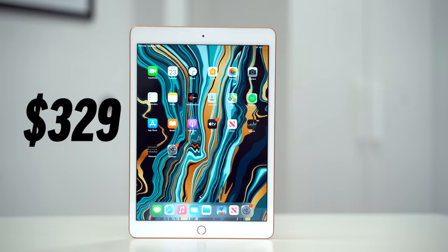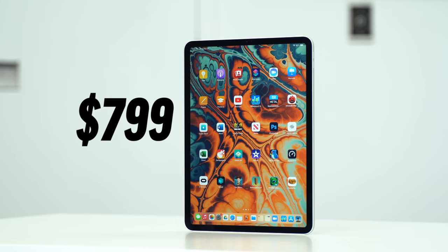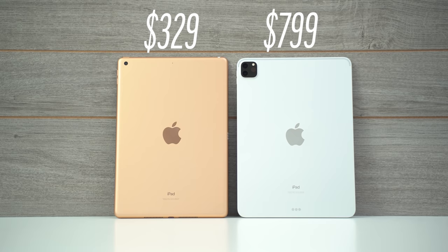This is Apple's brand new 2020 10.2-inch iPad which retails for $329, and this is Apple's 2020 11-inch iPad Pro which retails for $800, so let's compare them to see if it's actually worth spending the extra cash for the Pro.